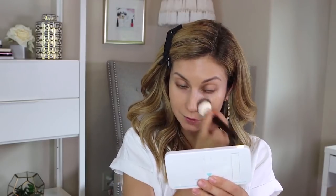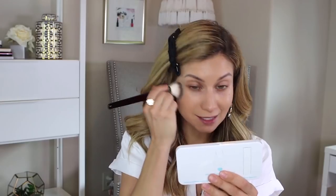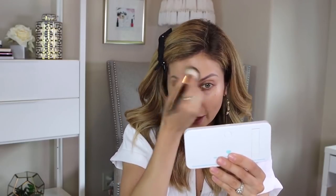This is such a great foundation. I think it's pretty good for all skin types — if you have excessively oily skin maybe not so much, but for normal to oily, combination, and dry skin, it's just a great foundation.